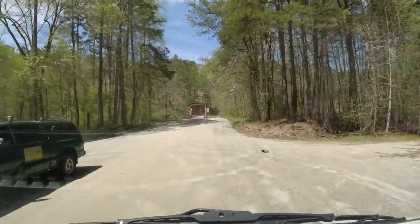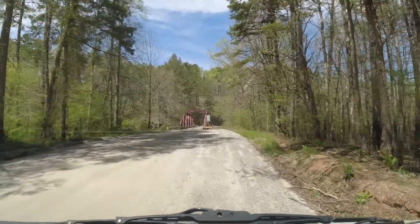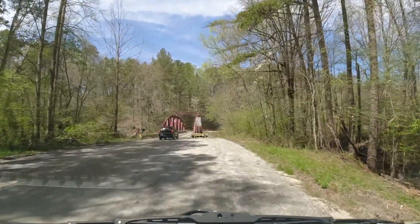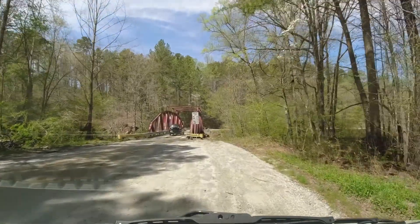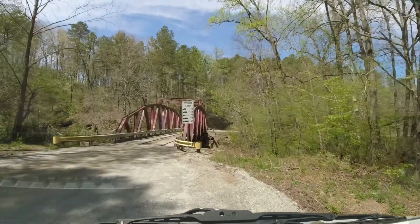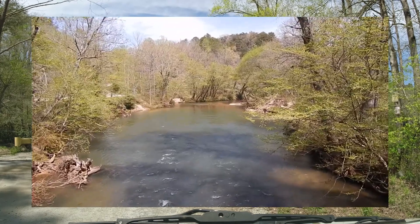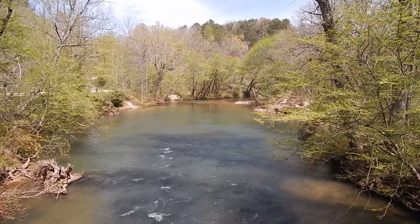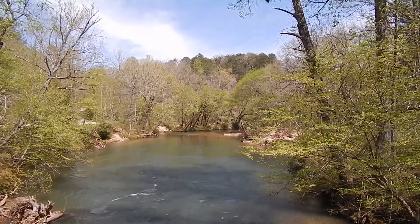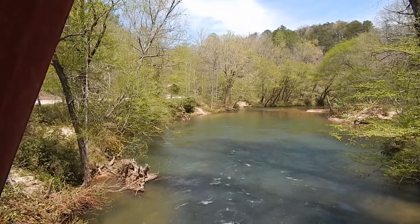There's a bunch of people over here to the right. Pretty nice swimming hole here too. Let me go check it out. The water's up from all the rain, but it's pretty — nice and pretty clear. We may try some magnet fishing over there.